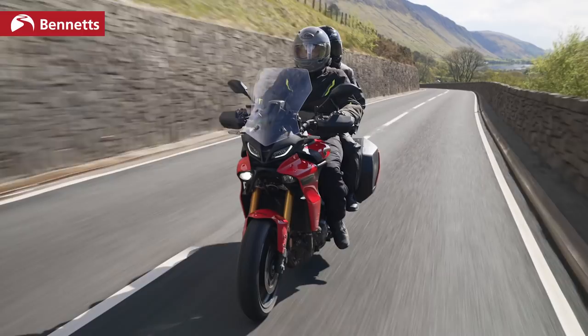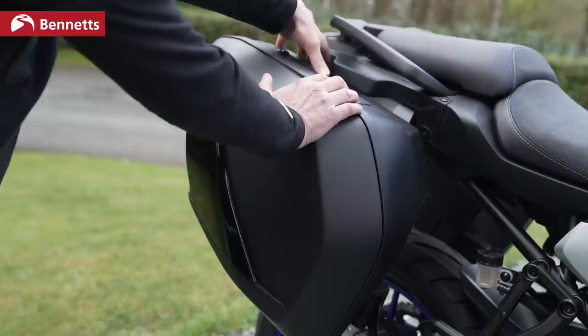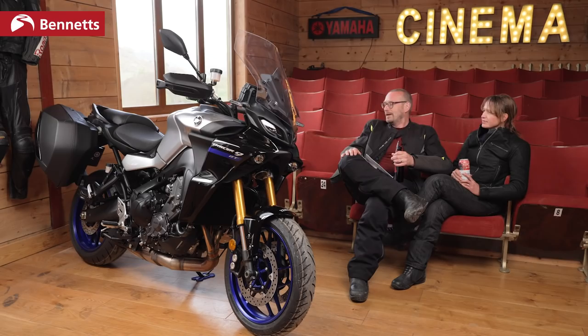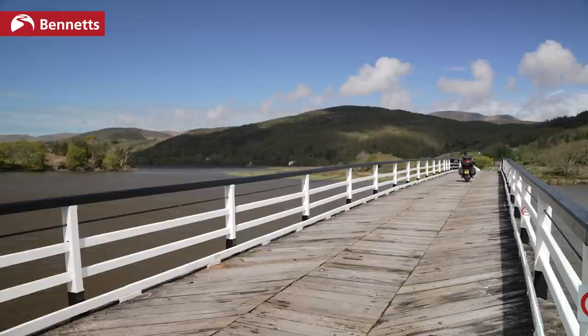The GT comes with the panniers. The GT is £12,202 and that includes the panniers, quick-shifter, semi-active suspension and heated grips. The top box is an optional extra — that's something we've added. I don't want to always appear gushing about bikes, but we went on an Interceptor 650 which I loved and you hated, so I don't like all bikes — but I think this is just brilliant.